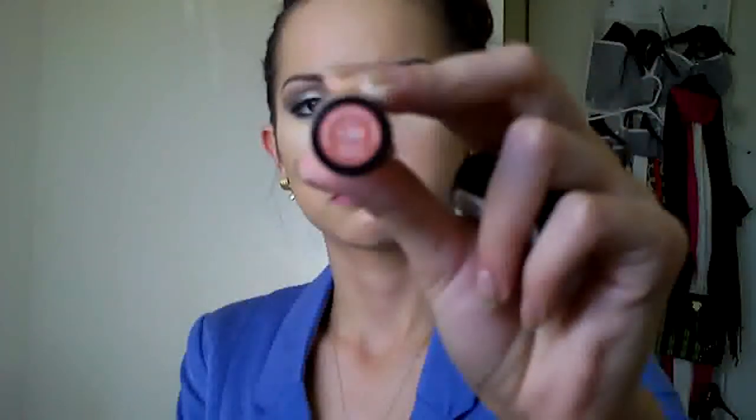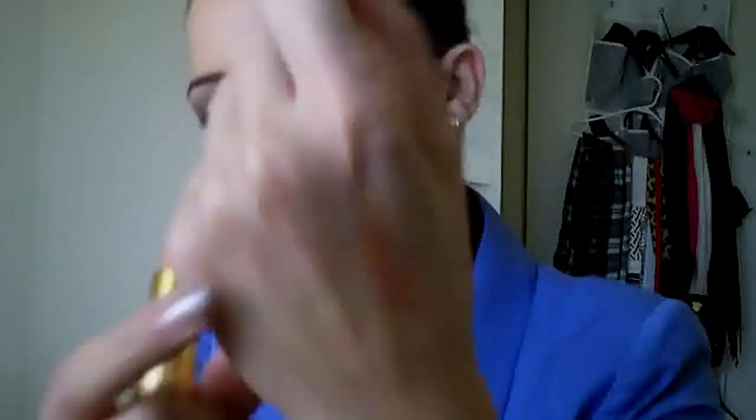Another lipstick I have is a Revlon brand with a pearl finish. It's 120, Apricot Fantasy. It's like an orangey peachy color — let me do a quick swatch so you guys can see.